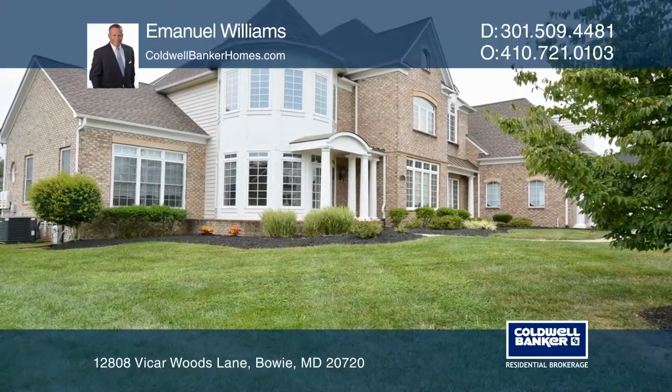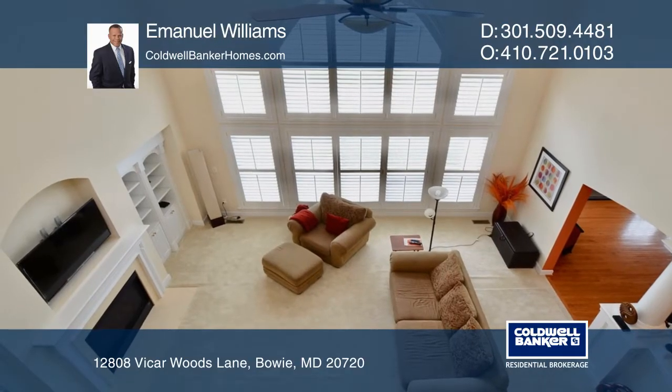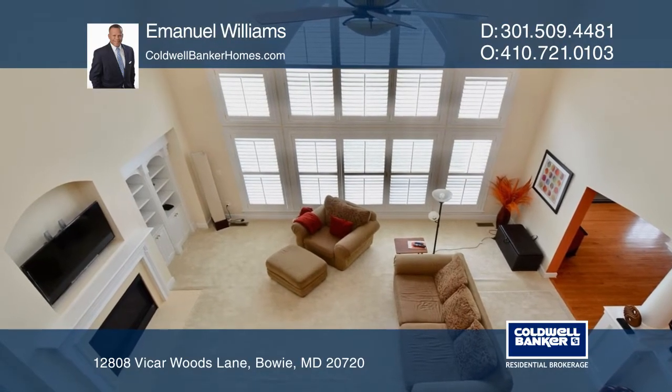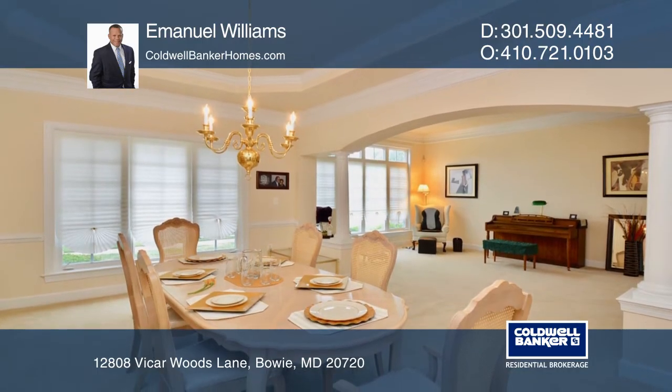Don't miss an opportunity to own this rare, immaculate Venezia model in sought-after Woodmore North. The builder only built a few of these grand models in the Westwood subdivision.